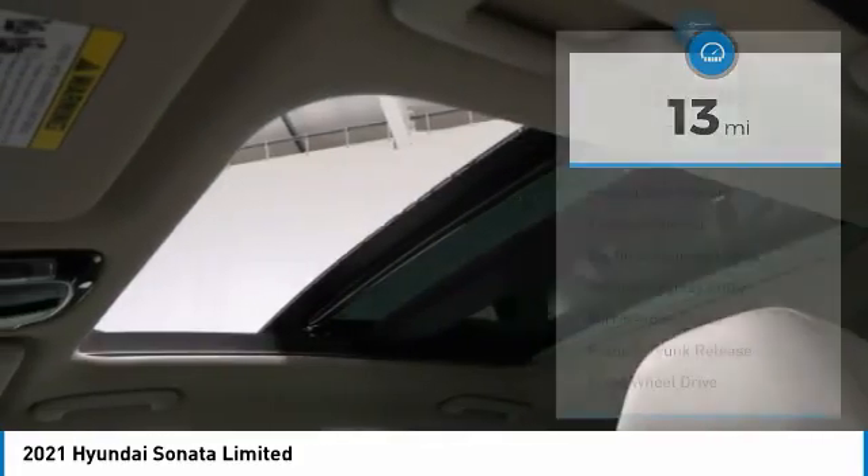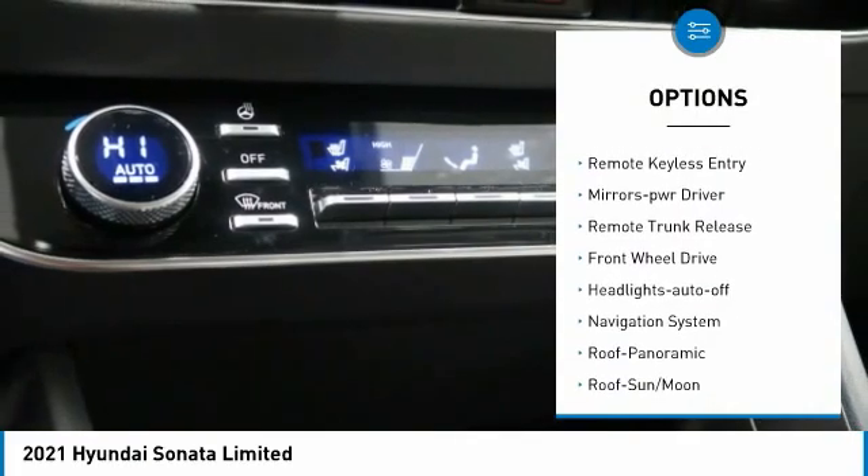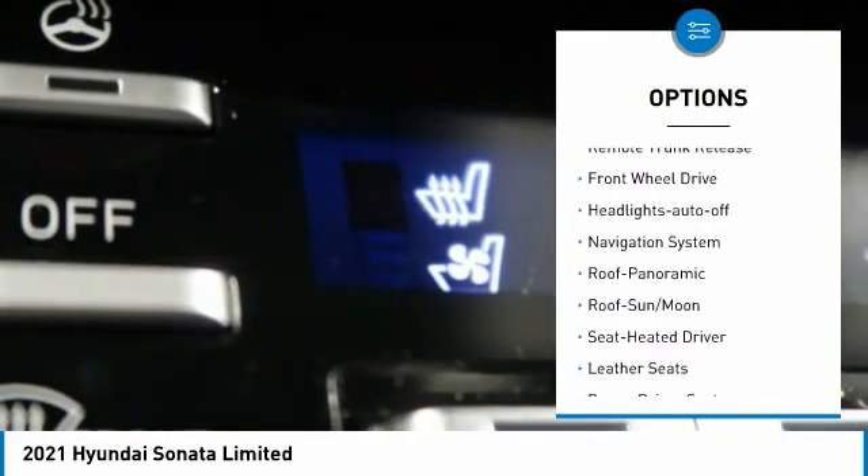Here are some of this vehicle's great options: aluminum wheels, heated side mirrors, traction control, daytime running lights, and remote keyless entry.